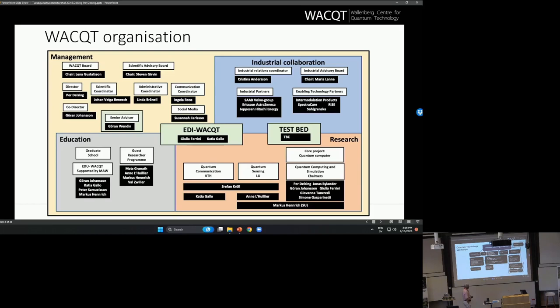Going back to WACT, this is roughly what we look like. We do cover the four pillars: computing, simulation, sensing, and communication. There are different responsibilities for the different universities. We have industry collaboration and administration, and we also have a graduate school. Since we have 60 PhD students, that is of course a big part of the center.